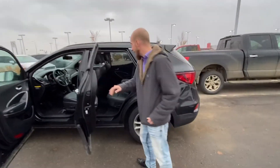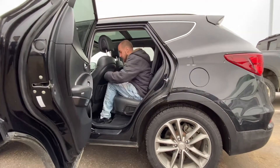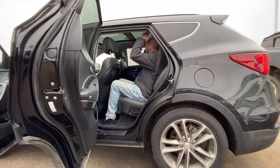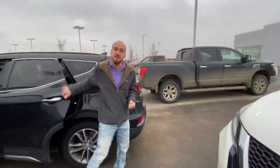Jumping on into the back here. As you can see, even though I'm 5'11, I've still got tons of leg room and tons of headroom. This beautiful panoramic moonroof adds extra pleasure on those long-distance drives.